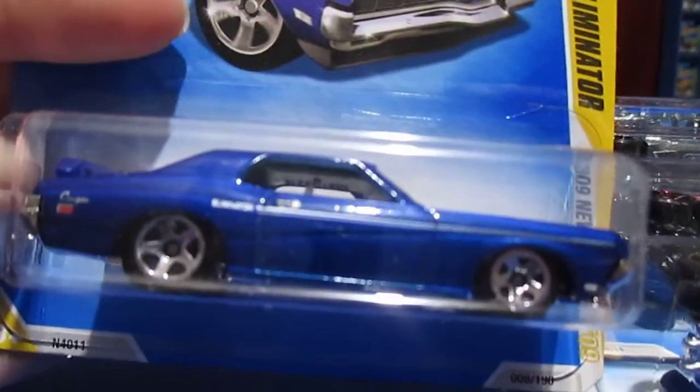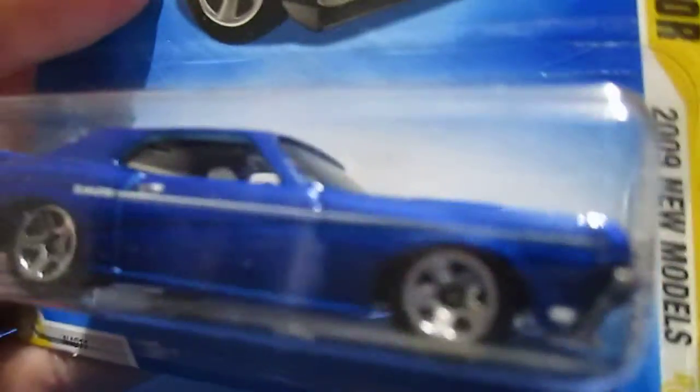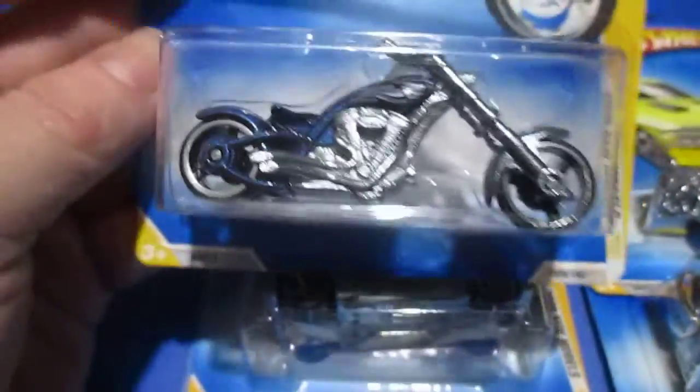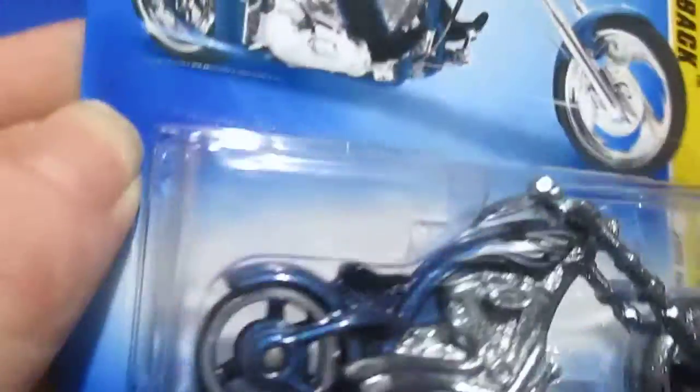Number eight is the 1969 Mercury Cougar Eliminator. I always liked Cougars — I thought they were pretty neat. The Eliminator is definitely a really cool one. Number nine is the OCC Split Back. Most of the flames are on the tank in the tail. Very neat.